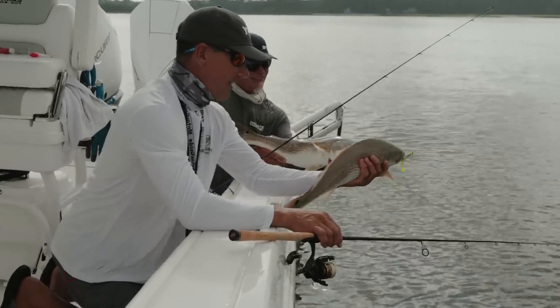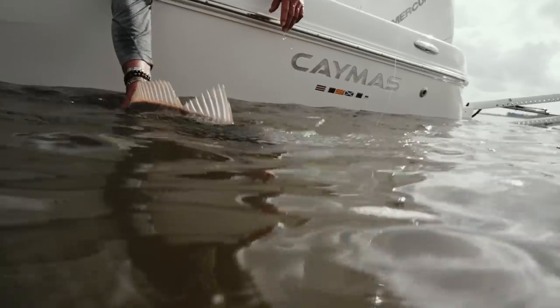This is perfect — just bouncing these gulps through here in this skinny water. Look at the power poles in the back, you can see how shallow we are — that's dug down in the mud too. I started pushing in there right at the mouth of this creek.